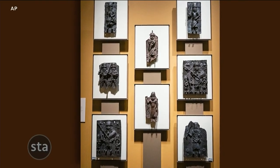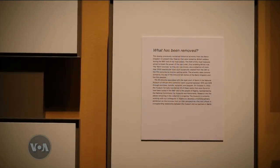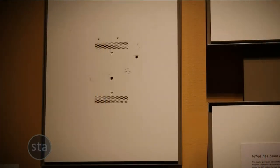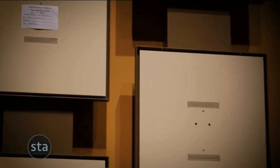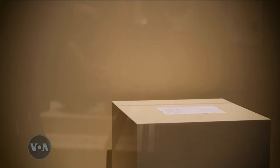On these walls, visitors can see firsthand the righting of a wrong — 130 years in the making. Empty frames illustrate how many Africans may have felt about their heritage for so long: an emptiness that is only now being restored.